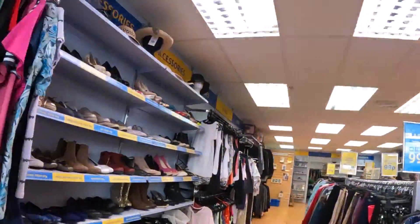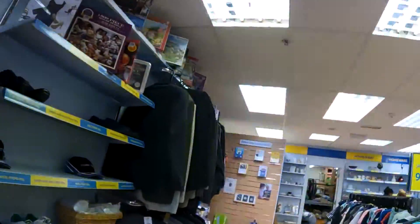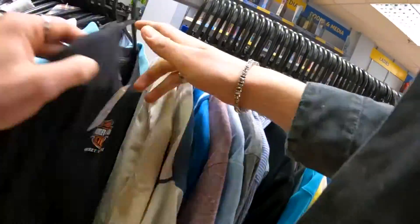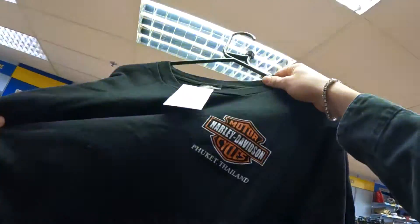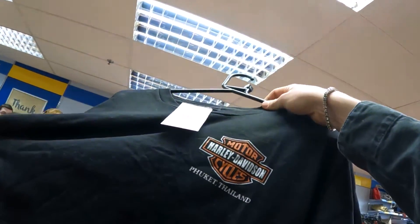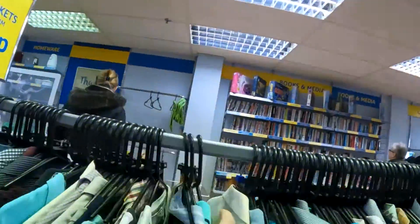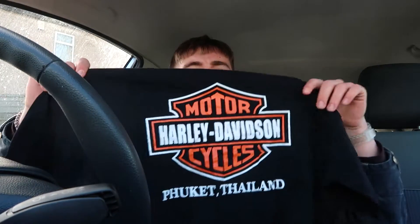I headed to the Marie Curie charity shop, which has never really come through for me in the past, but I had hopes today. And very surprisingly, it did deliver. I found this Harley Davidson t-shirt with Thailand on it — 100% not a legit Harley Davidson because the tag was a Funky Tees tag, but I really liked the Thailand graphic on it. Back at the car with my Harley Davidson t-shirt — who knows how accurate the Thailand claim is, but let's head now to Crayford.